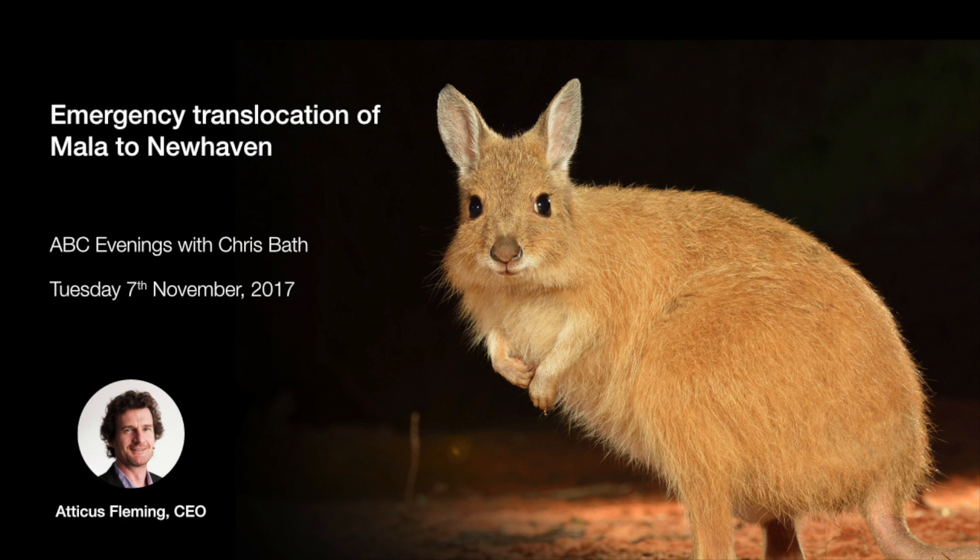An emergency airlift is about to get underway in the centre of Australia to save one of the country's cutest and most endangered animals. Here to tell us all about the mala and the rescue mission is the Australian Wildlife Conservancy's chief executive, Atticus Fleming.